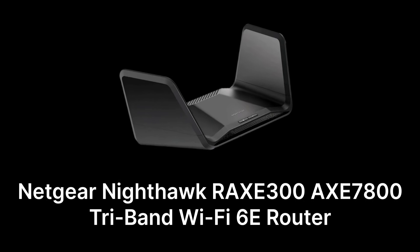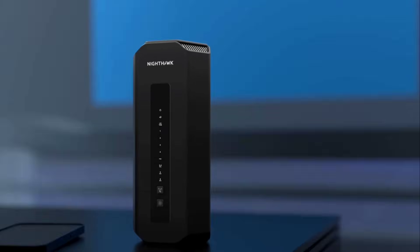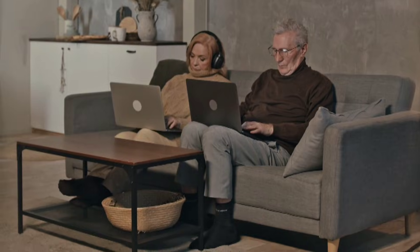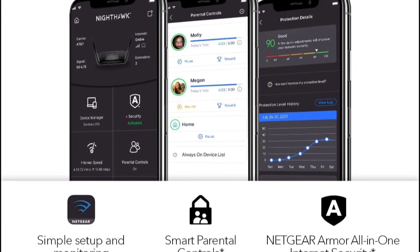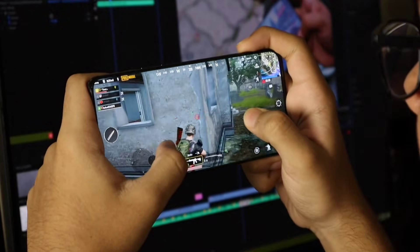Our fifth and last router is the Netgear Nighthawk RAX-E300 Tri-Band Wi-Fi 6E router, priced at $250. This Nighthawk router offers speeds up to 7,800 megabytes per second, ideal for demanding households. It features a dedicated 6 GHz band for ultra-fast, lag-free performance. With advanced MU-MIMO, beamforming, and security features, this router excels in supporting high-bandwidth activities like gaming and streaming across multiple devices.